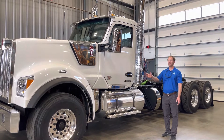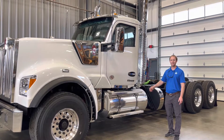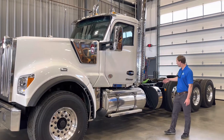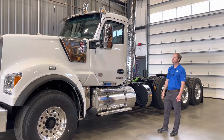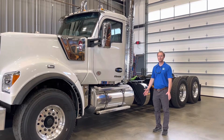We have a 605 horsepower Cummins engine, coupled with the Eaton Fuller 18-speed transmission, 20,000 pound front, 46,000 pound rears, double framed. It's got the limited edition interior and pretty much every option you can get.